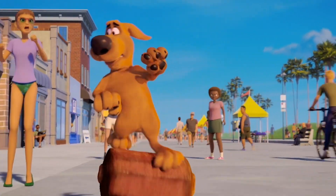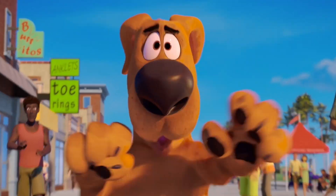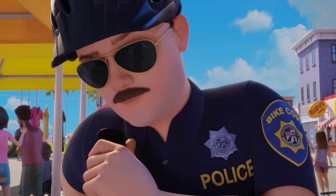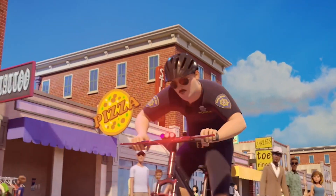Hey, watch it! Excuse me! Pug me! Sorry! I'm headed to Zutlo! Dispatch! Got a stray dog on the tube of compressed meat! Repeat! I have a grand theft gyro in progress!